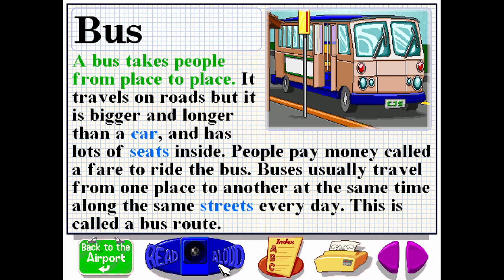A bus takes people from place to place. It travels on roads, but it is bigger and longer than a car and has lots of seats inside. People pay money called a fare to ride the bus. Buses usually travel from one place to another at the same time along the same streets every day. This is called a bus route.